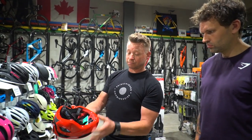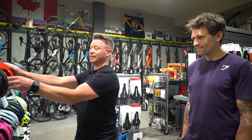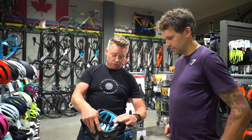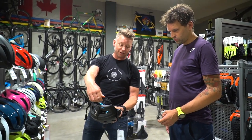First of all, you try it on — small is probably too small for you. Yeah, I've got a big head. Helmets also come with a fit dial on the back so you can really tweak the fit in.